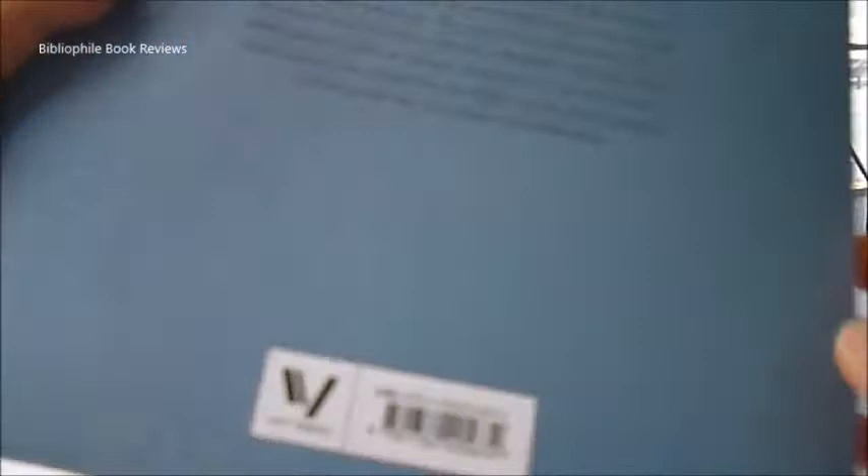It's absolutely beautiful, covers reproduction, mating, the life cycle, relationship with humans and the chain of predators. It's a £25 publication from Ivy Press — these beautiful, lacy insects. Just £10 through bibliophilebooks.com.